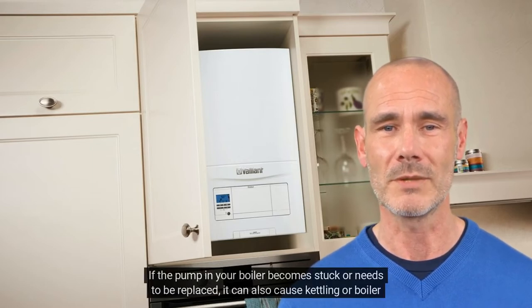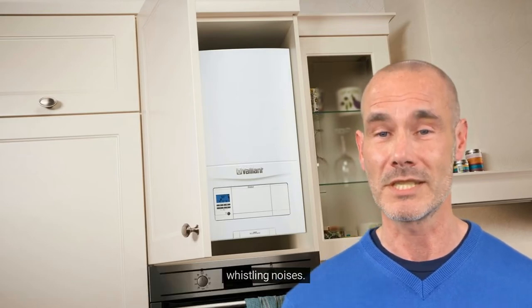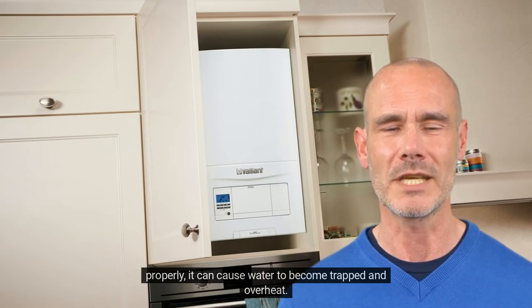If the pump in your boiler becomes stuck or needs to be replaced, it can also cause kettling or boiler whistling noises. The pump is responsible for circulating the water through the heat exchanger, and if it is not working properly, it can cause water to become trapped and overheat.